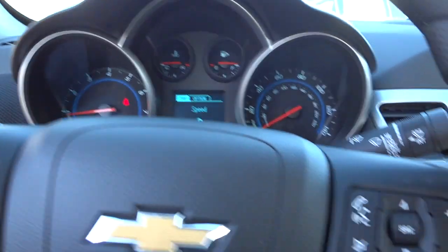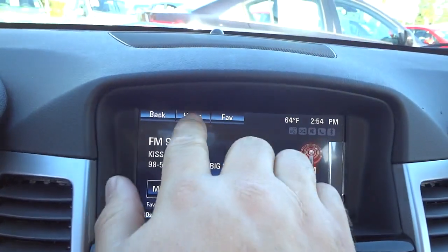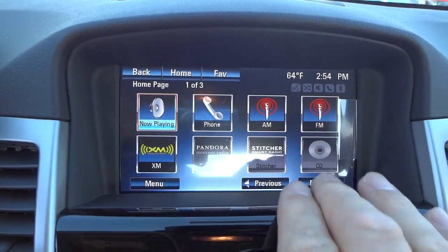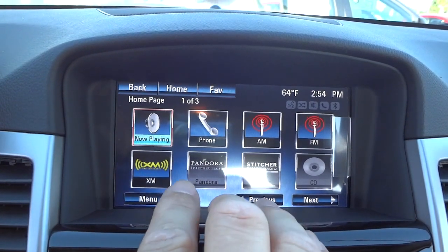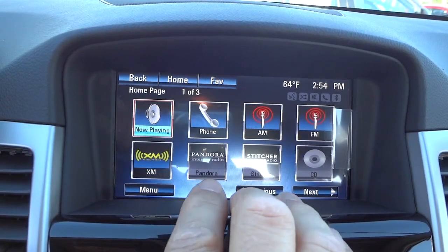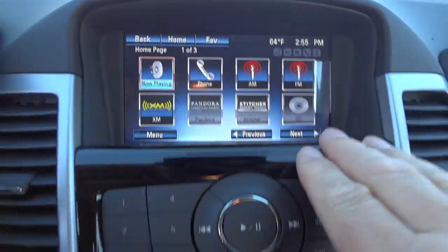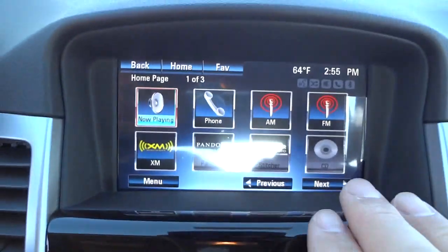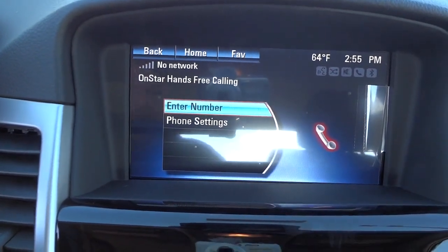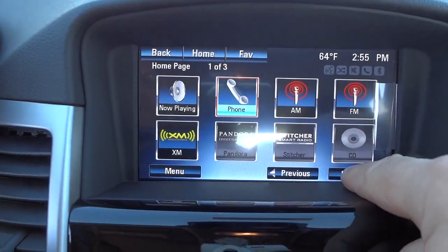This one has a touchscreen. Hitting the home button reveals all the icons: radio AM, FM, and XM, and also Pandora, which runs through your connected cell phone to play music. It does have a CD player down here. Once you pair your phone you'll be able to make phone calls and use other phone functions through the system.